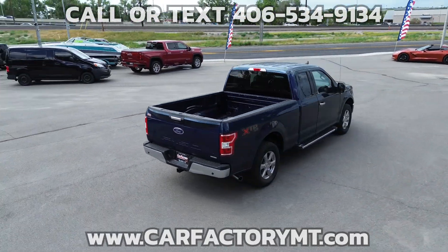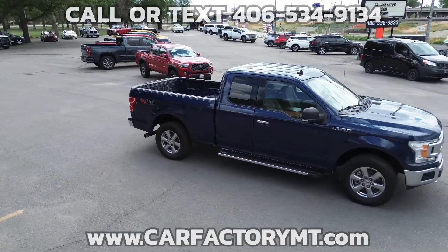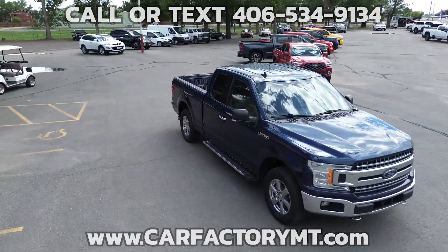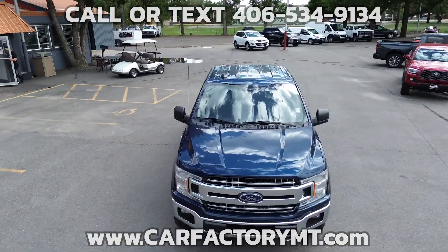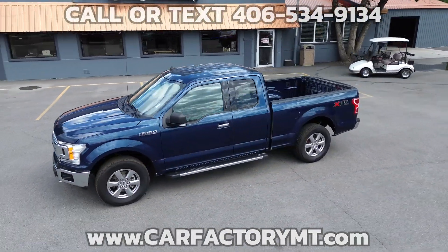It has a 6,500-pound GVWR, 3.55 electronic locking rear axle, factory trailer tow package with integrated trailer brake, pro-trailer backup assist, and a 36-gallon extended range fuel tank.